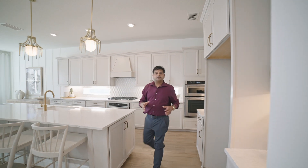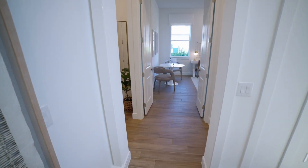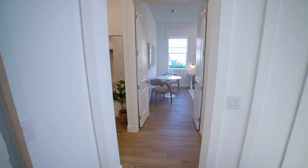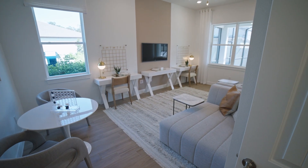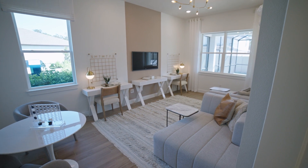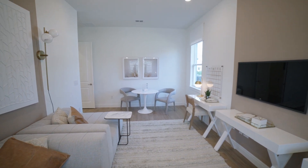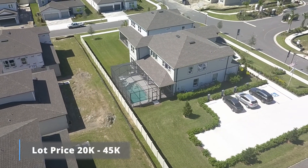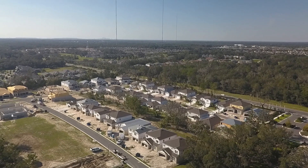On the other side of the house, you have a flex space. There's a structural option to change this whole area — you can make it into a theater or a full mother-in-law suite. The lot price, which I forgot to mention, is about $20,000 to $45,000 depending on whether it's a corner lot, a cul-de-sac, or overlooks the community pond.